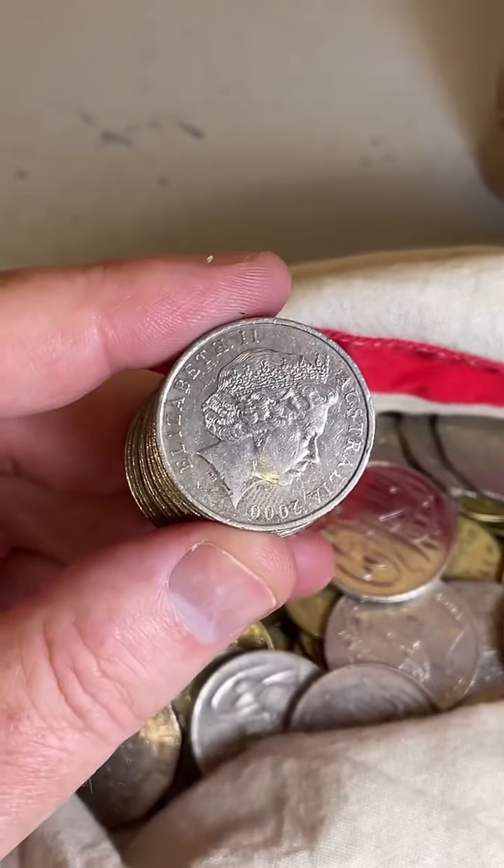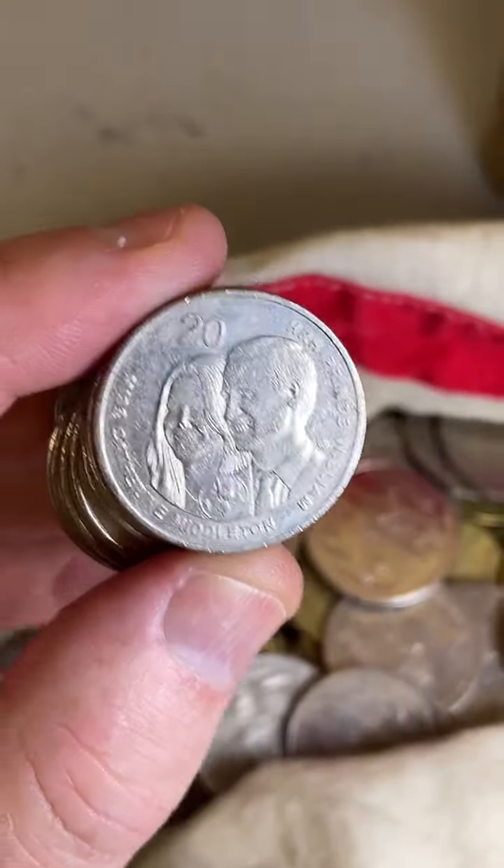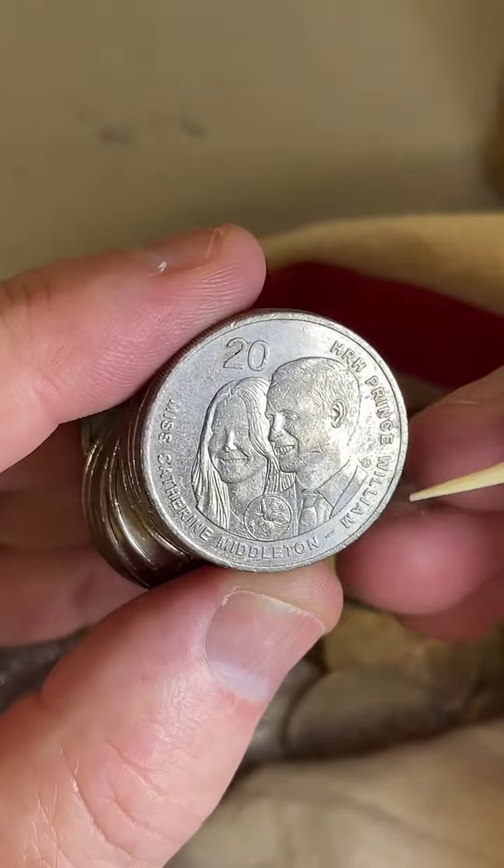Their faces look terrifying, don't they? The teeth — it's like the teeth really. William's teeth are like eww, like he's wearing a mouth guard or something.